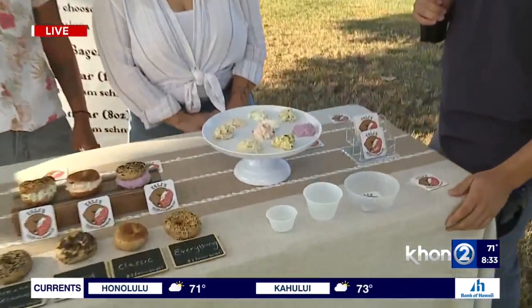How's it going? Going good. Good morning. Thanks for having us. We're happy to have you all for this week's Farmer's Market Find. Where is it that people can find you to try these delicious New York-style bagels?